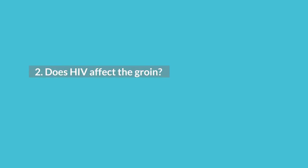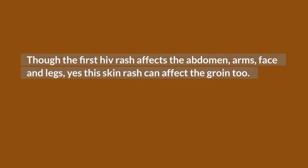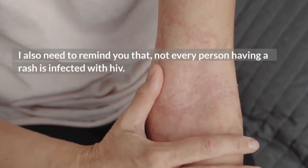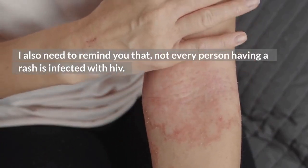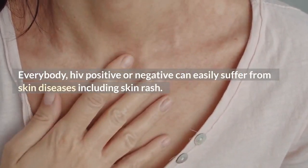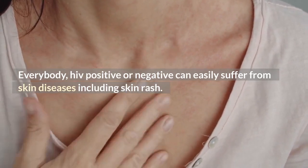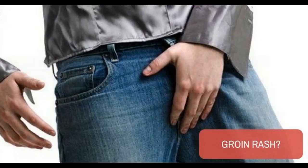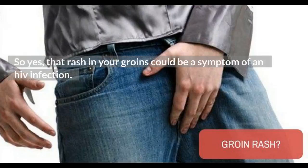Does HIV affect the groin? Though the first HIV rash affects the abdomen, arms, face, and legs, yes, this skin rash can affect the groin too. Since every person is different, most likely your rash will also be different and will appear randomly on your body. Not every person having a rash is infected with HIV — everyone, HIV positive or negative, can suffer from skin diseases including skin rash. But some studies have proved that at least more than 60% of people living with HIV will suffer from skin diseases in their lifetime. So yes, that rash in your groin could be a symptom of an HIV infection.